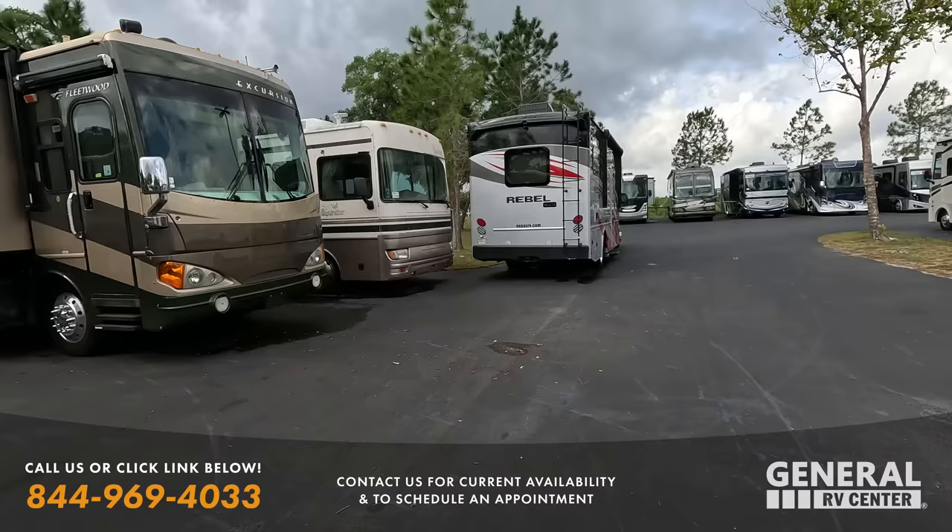Something unique about this layout that you don't see a lot on Class C's is this huge pass-through storage area - Class C's are notoriously not big on outside storage, but check this out. Over there you can also see a 2015 Allegro 34TGA with tons of space still under 35 feet. We've also got a bunch of Windsports - probably seven or eight pre-owned Windsports right now in all kinds of floor plans. Subscribe to the Pre-Owned channel to check them all out. This Freelander also has no slides - very simple, not a lot to go wrong.